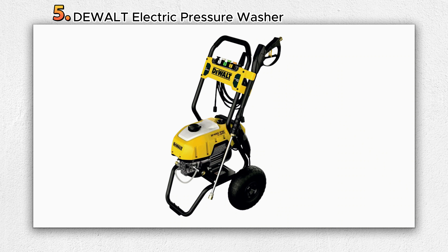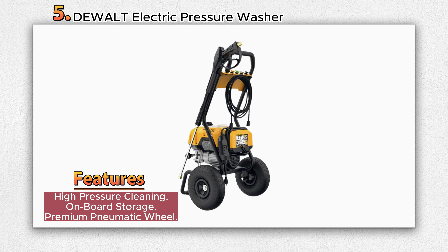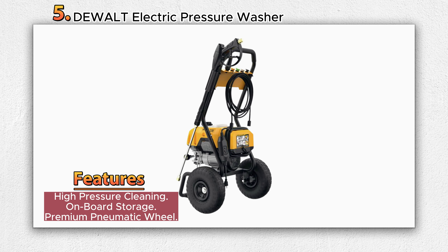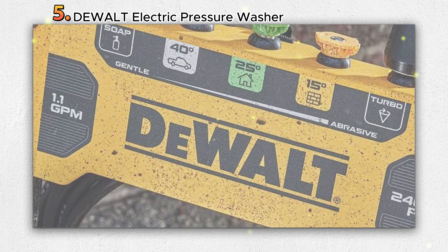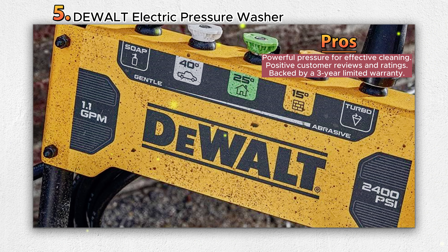Number 5: Dualt Electric Pressure Washer. The Dualt Electric Pressure Washer is a durable and powerful cleaning tool designed to tackle a variety of outdoor cleaning tasks, with a maximum pressure of 2400 PSI and a flow rate of 1.1 gallons per minute (GPM), delivering sufficient power to handle various cleaning jobs.